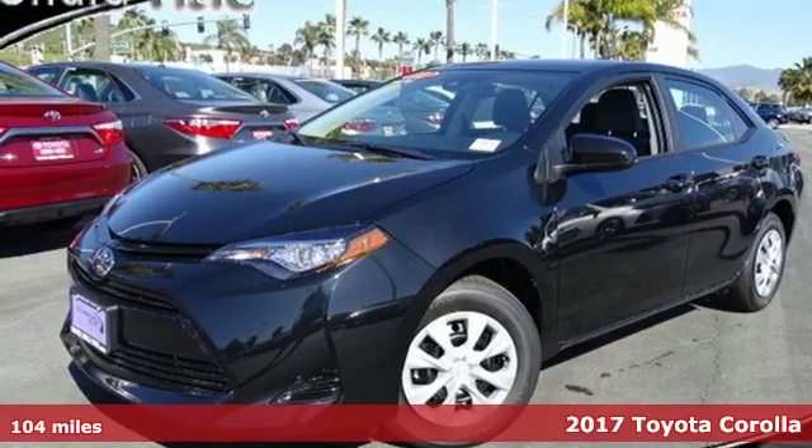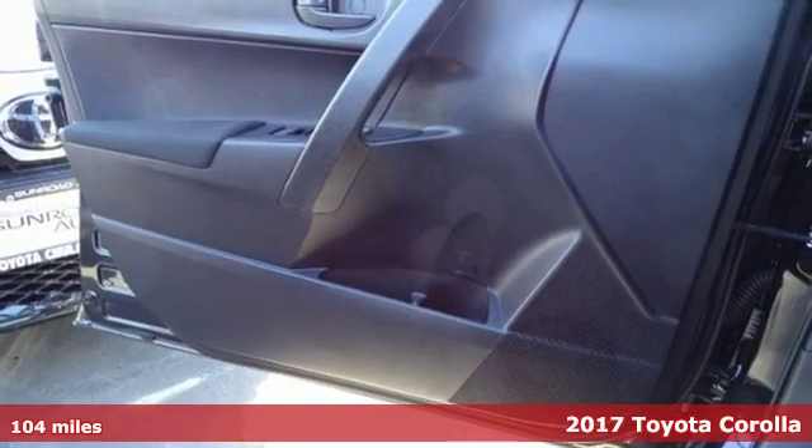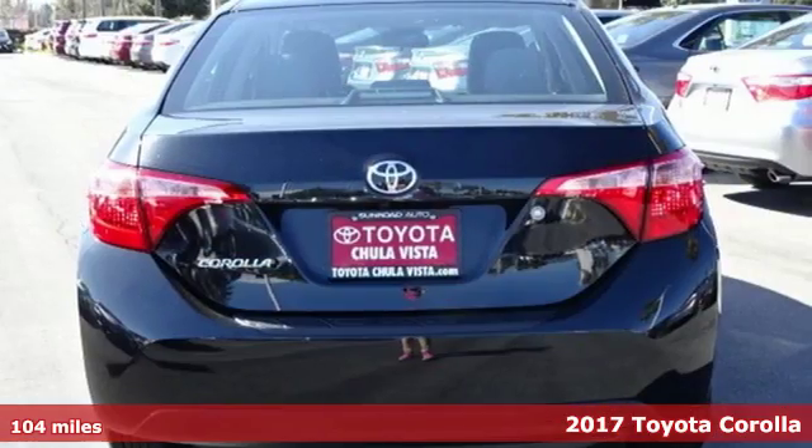Here's a 2017 Toyota Corolla. Your life is so much more than your commute, and your car should be too. This Corolla is ready for whatever road you turn onto.